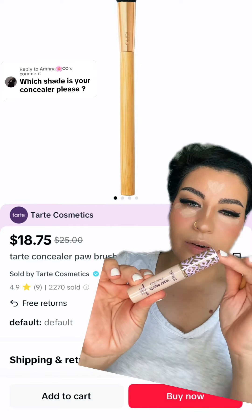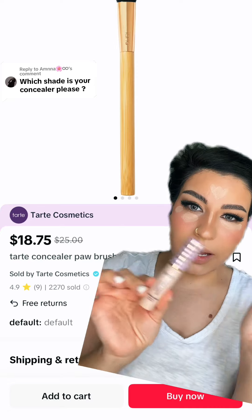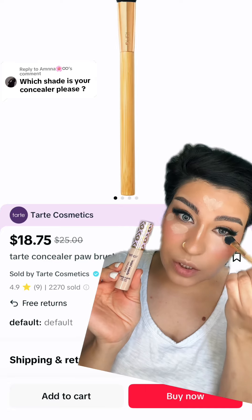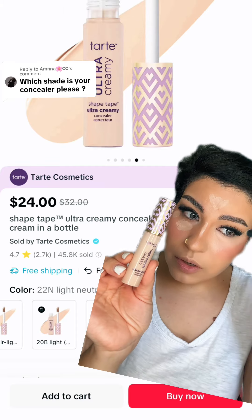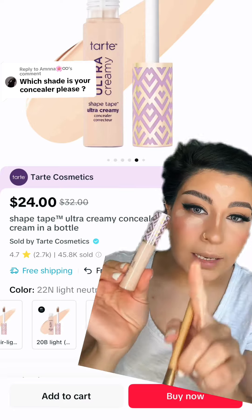This is one of the best concealers, especially for those who have dry under eyes. Ultra Creamy. This is Tarte Cosmetics — the best concealer I've ever used. I'll link to it in the box.